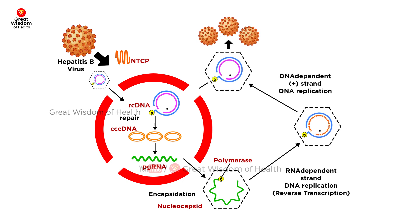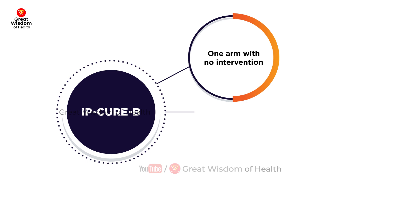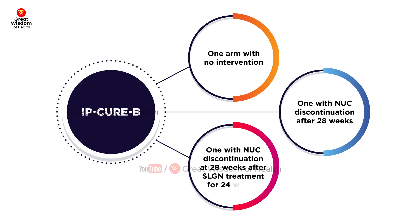significantly reduce HBsAg compared to standard-of-care treatment for chronic hepatitis B. There are three arms to the study: one arm with no intervention, one with NUC discontinuation after 28 weeks, and one with NUC discontinuation at 28 weeks after SLGN treatment for 24 weeks.